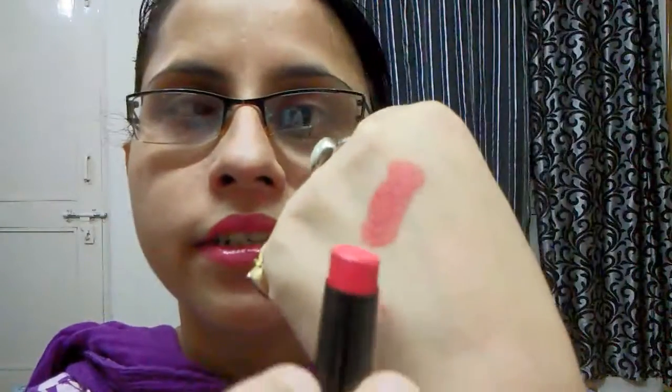First is this Sugar Cosmetics matte lipstick. I have said in my video that I love this lipstick so much, so I will swatch it for you. It's a kind of a red with orange combination — I love this lipstick.